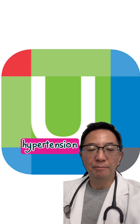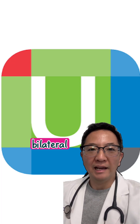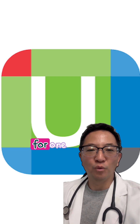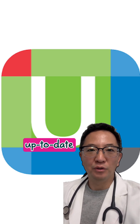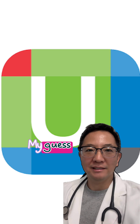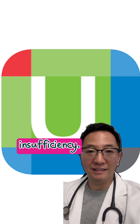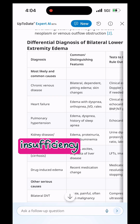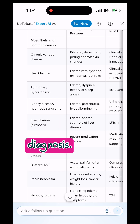A 51-year-old female with hypertension presented with bilateral lower extremity edema — swelling in both legs — for one week. Let's ask UpToDate Expert AI. My guess is chronic venous insufficiency, and as expected, chronic venous insufficiency is listed as one of the likely diagnoses.